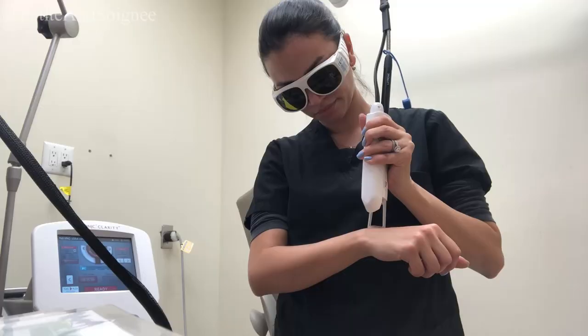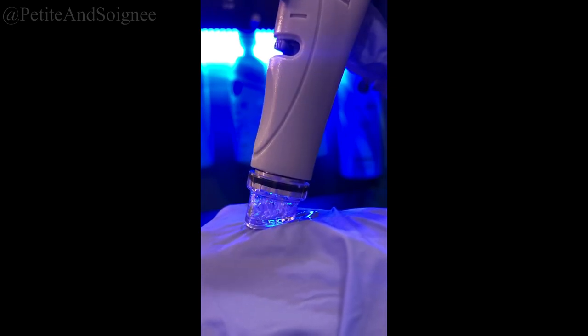Hey everyone! Welcome back to my channel. If you're new here, hi! My name is Ivy. I am a new grad from an accelerated nursing program up in the northeast, and on this channel I like to share all things that have to do with nursing school, aesthetics and skincare, and just my daily life.